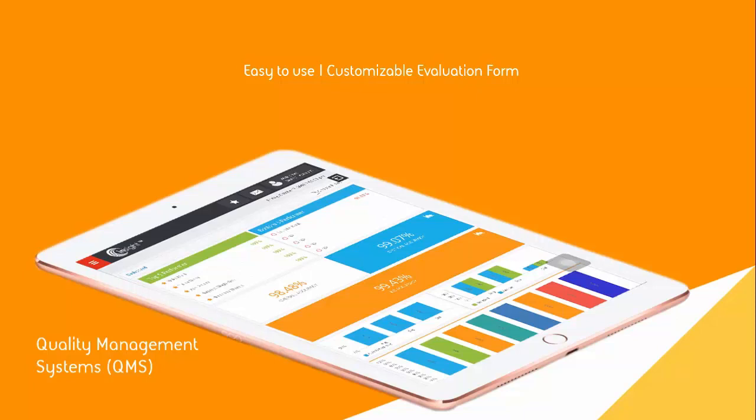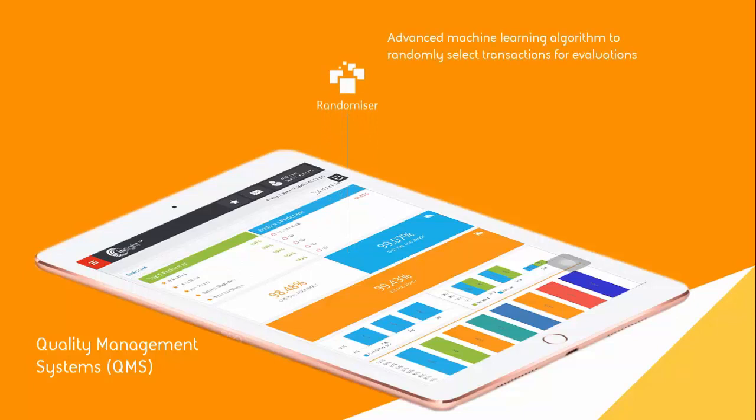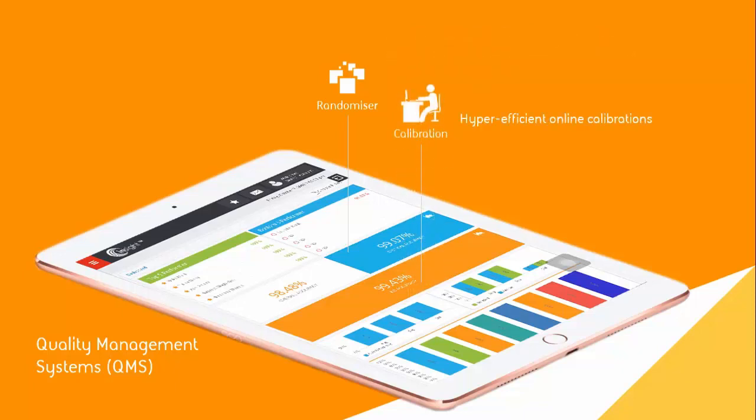Some of the key features of our QMS solution include: Randomizer — our QM tool uses an advanced machine learning algorithm to randomly select transactions for evaluations. Calibration — it allows you to conduct hyper-efficient online calibrations. Notifications, triggers, and interactive alerts keep you updated about pending feedbacks and specific events.